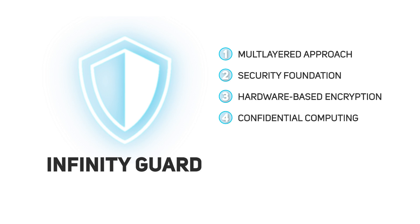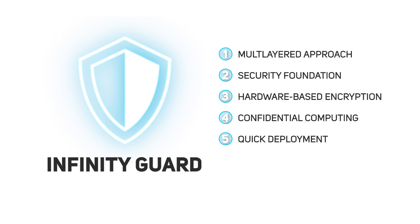Next, confidential computing in virtualized environments is guaranteed as memory data is encrypted for each virtual machine. And lastly, Infinity Guard is designed for seamless x86 application support without having to modify code.